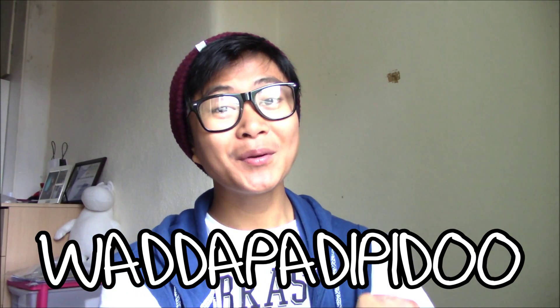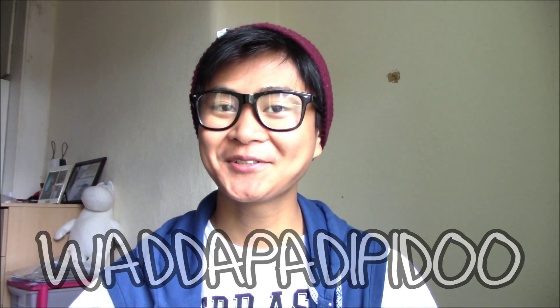Hi guys! So today is actually my birthday and I am officially 19. And there are two types of people that would react to this: 'Oh my god, he looks older.' Or, 'Oh my god, he looks younger.'